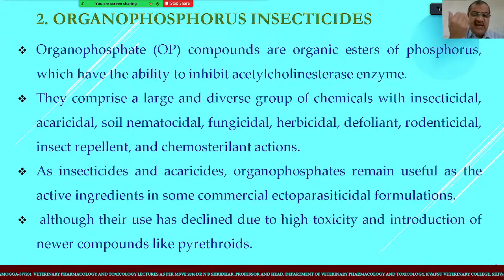As insecticides and acaricides, organophosphorus compounds remain useful as active ingredients in some commercial ectoparasiticide formulations. However, their use has declined drastically nowadays because of very high toxicity reflected by their low LD50 values. Additionally, newer compounds like pyrethroids have arrived, making these compounds increasingly obsolete in the market.